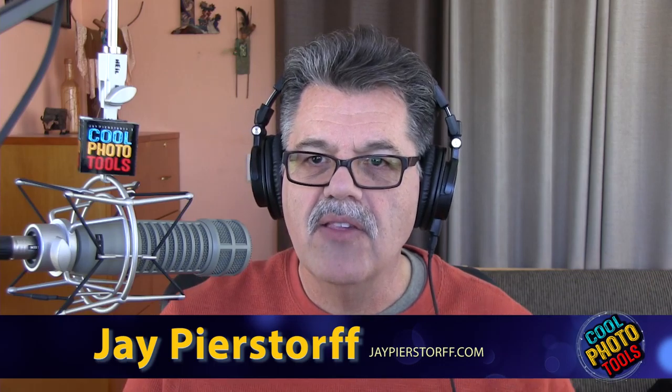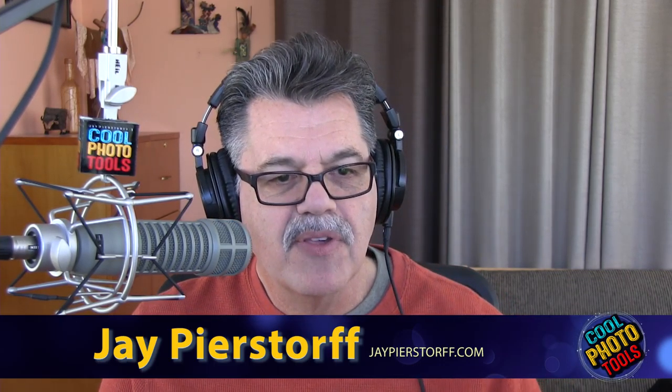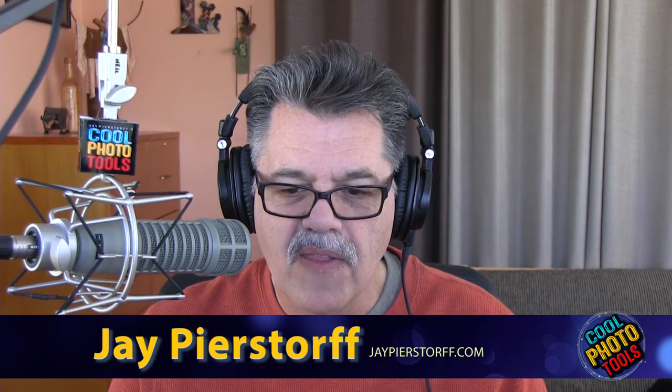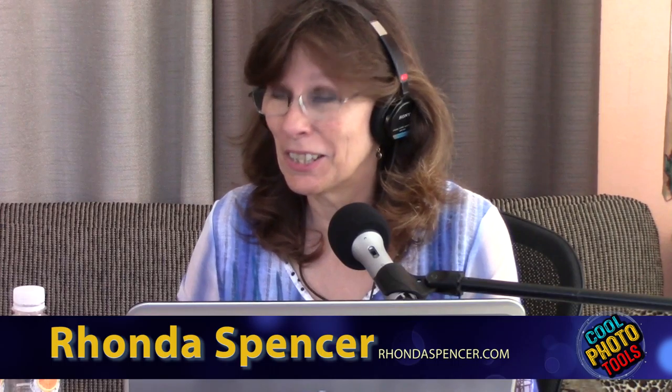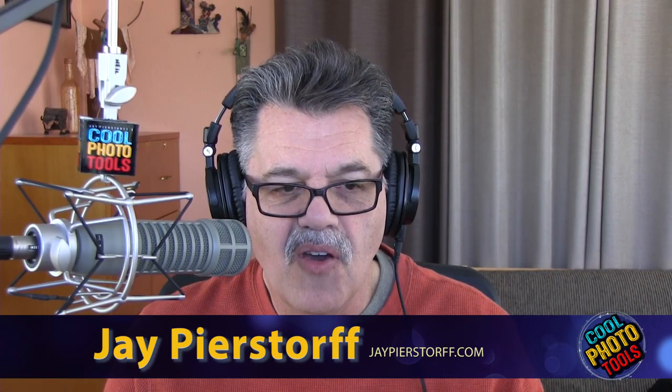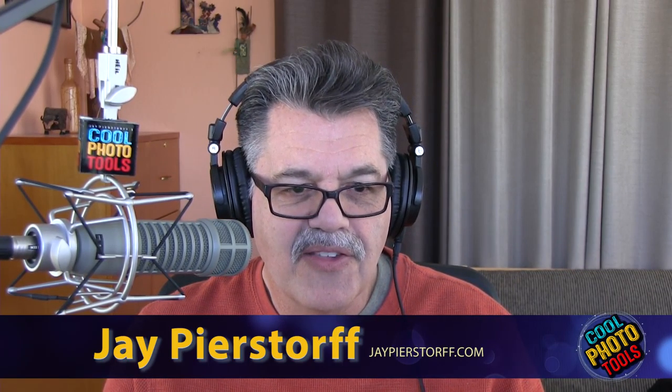Good morning, cool heads. Welcome to another Cool Photo Tools episode where we talk about the coolest new photo gear that you're going to want — especially the stuff that Rhonda Spencer wants. She wants everything. So everything that's coming up on today's show, Rhonda will own in the next couple of weeks.